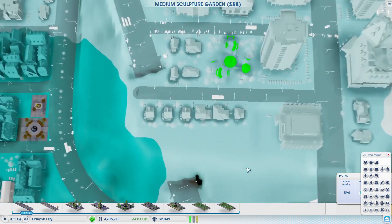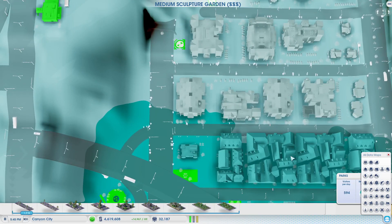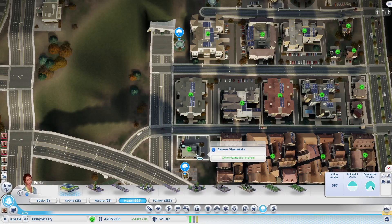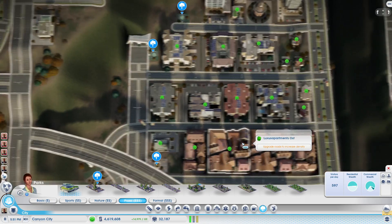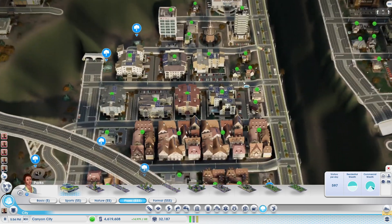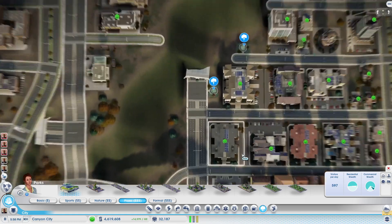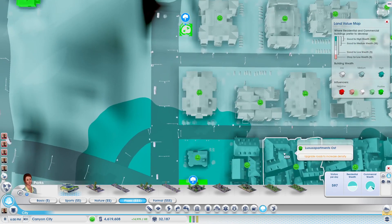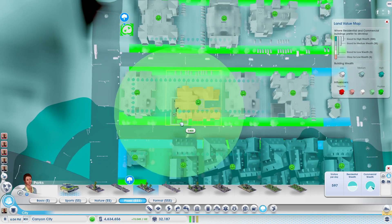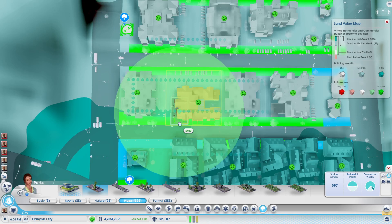I need to be careful - that's going to work its way up there. See, that's a shop. I need to keep my shops to keep people happy. Now, if you look at the area of effect for that, I would lose a building.